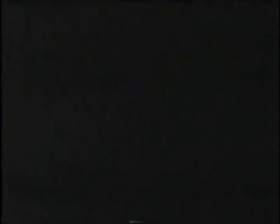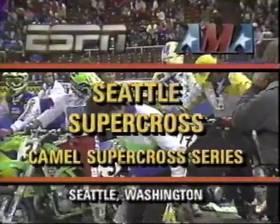Coming up, the 250cc main event from the Seattle Kingdome. Welcome back. I'm Larry Myers for ESPN, with me Dave Despain. We've been watching Supercross action — we're in the Seattle Kingdome, Seattle, Washington, for round four. The 250s are on the line in just a few moments. A couple of questions are going to be answered here in the next 20 laps: Is the rookie reign over? Has Jeff Stanton come back and taken control of this series? And how bad is Damon Bradshaw really hurt? We'll find out very shortly. In the meantime, let's go back and take a look at 1989 action from the Kingdome.